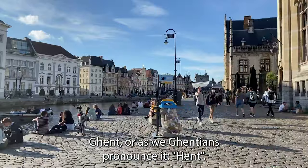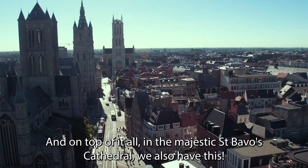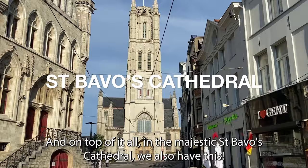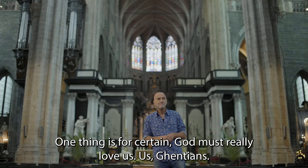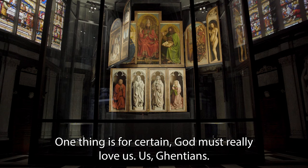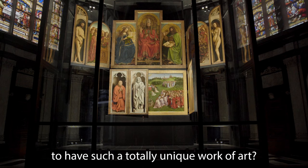Ghent, or as we Ghentians pronounce it, Ghent. We are a spoiled bunch. We have so much here, so much. And on top of it all, in the majestic Saint Bavo Cathedral, we also have this. And one thing's certain — God must really love us as Ghentians.